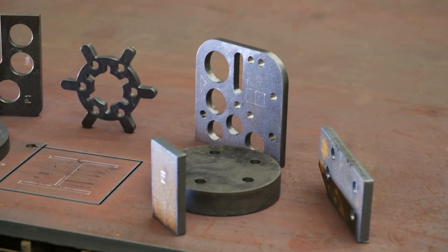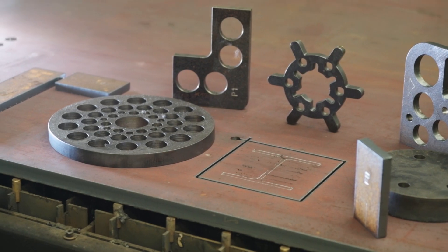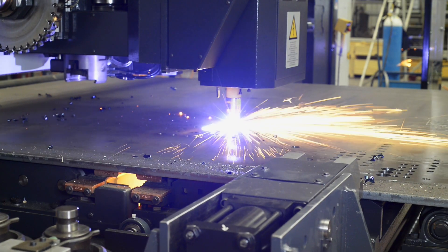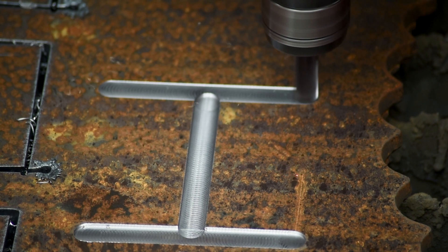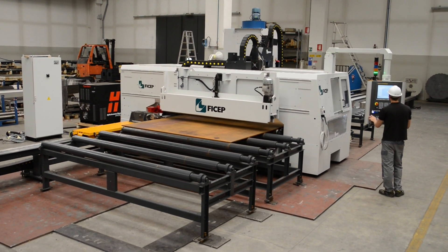As plate processing applications differ from client to client, FeChep has engineered the most comprehensive lineup of plate processors on the market today to address all applications. If your needs range from a basic burn table to a fully integrated system that incorporates thermal cutting with drilling, punching, scribing, heavy milling, and more, reach out to one of our trained professionals. We can work with you to identify which plate processing product is best suited for your application. For more information, contact us.